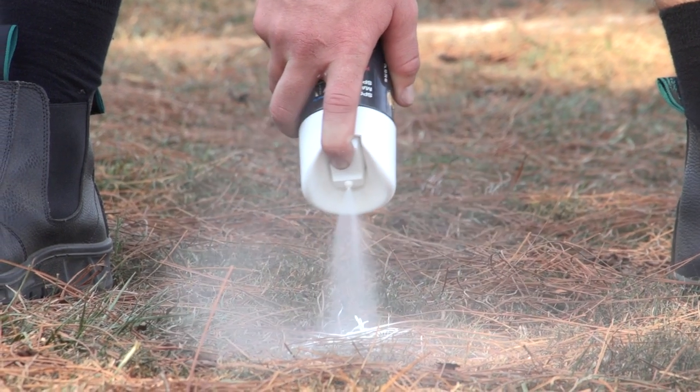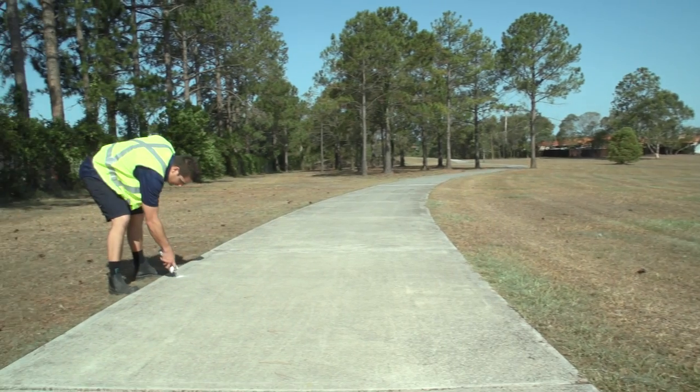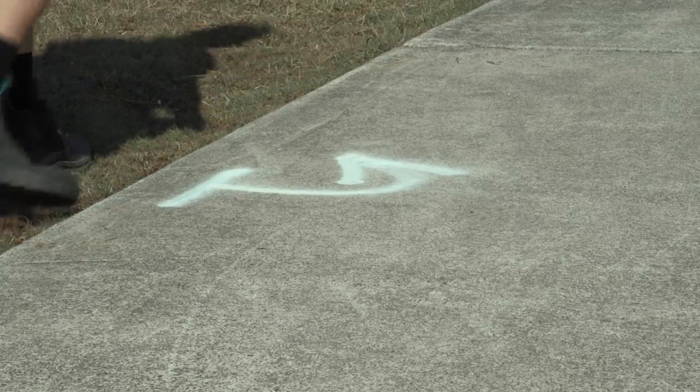Toluene and CFC free, Signet's own Spot Marking Spray is specially developed with a fast drying formula which allows you to get on with the job at hand, knowing your marks are set, dry and long lasting.